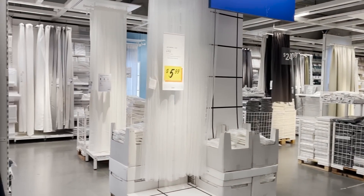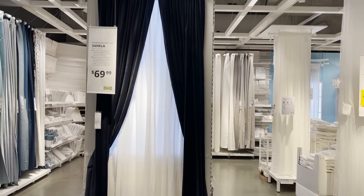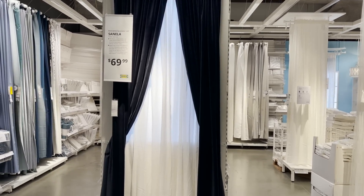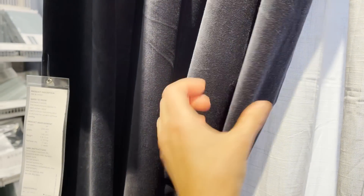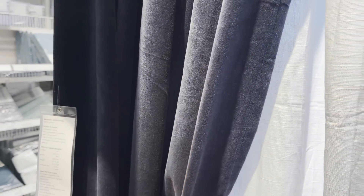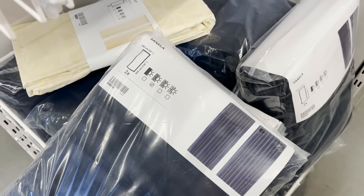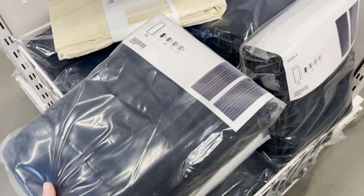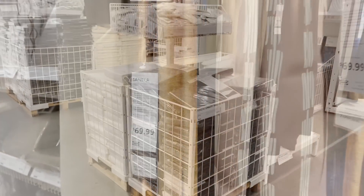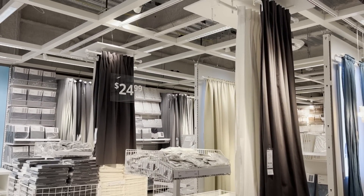I always recommend checking out Ikea curtains because I don't think you can get a better deal than shopping your curtains at Ikea. They have great lengths and different fabric options. I really love this whole velvet line — these come in different colors and I just think velvet curtains can add a lot of luxurious texture to a space. These are also in sets of two, which is such a great advantage — usually when you're shopping curtain panels they come in single panels, so it's exciting that they all come in sets of two.